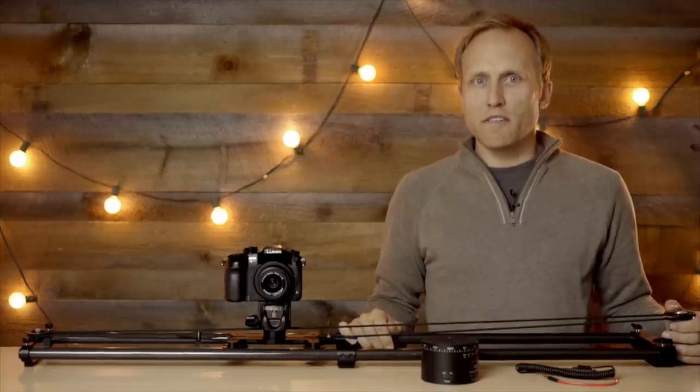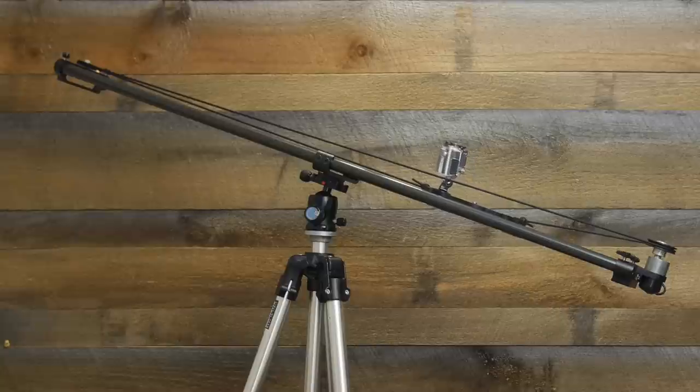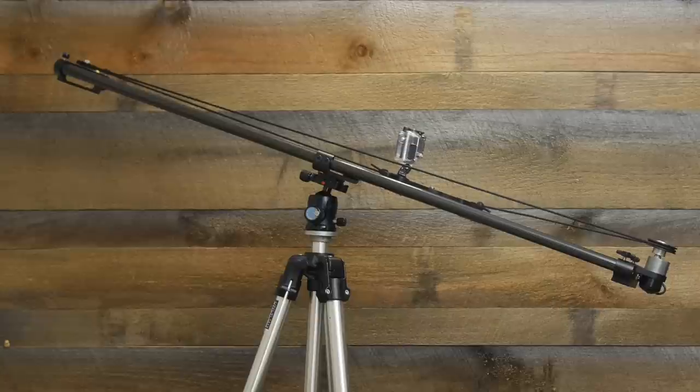If you want to work in a more linear fashion, the Nebo motion slider is great. This is the world's lightest slider, capable of packing down to very portable dimensions. A simple motor with variable speed control and a pulley system provide nice options for longer motion over time-lapse. You can also use it as a non-motorized slider for video.